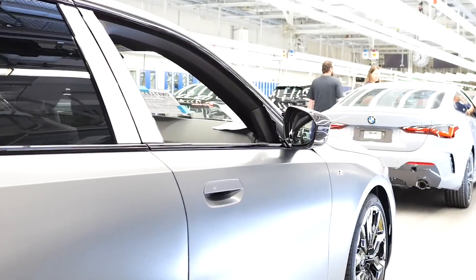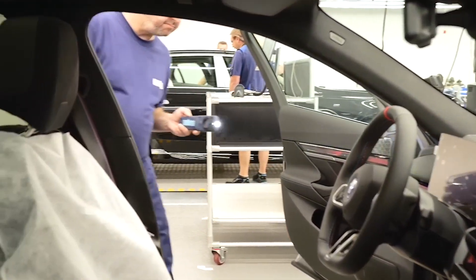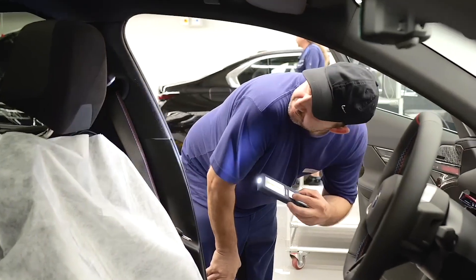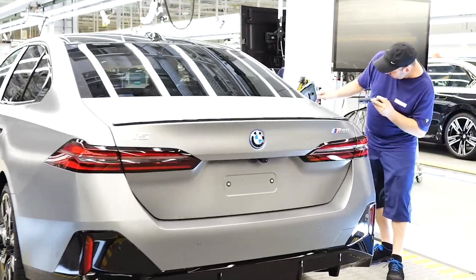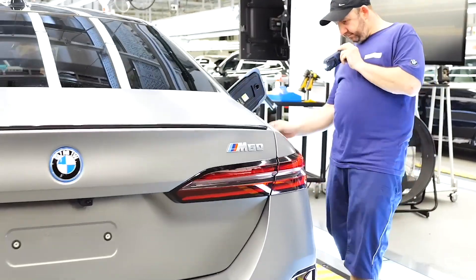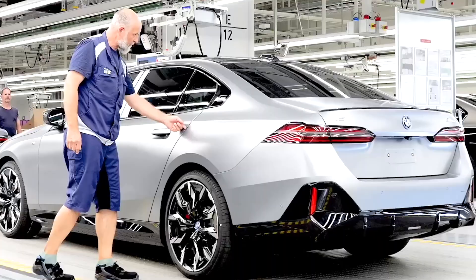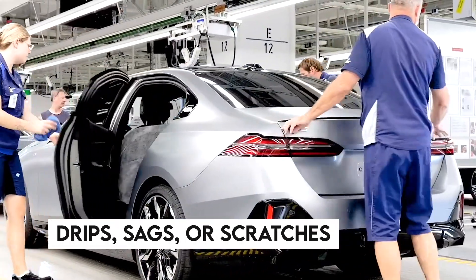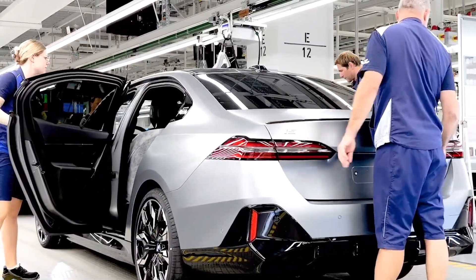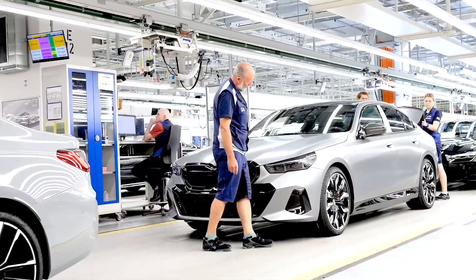Electrical testing includes checking the functionality of the infotainment system, lighting, instrument panel, and connectivity features. Interior inspections are equally thorough, with a focus on the fit and finish of upholstery, trim pieces, and controls. The exterior is not overlooked either — quality control specialists meticulously examine the paint finish and bodywork for any imperfections such as drips, sags, or scratches. This attention to detail is critical, as from this point the vehicle is shipped directly to the dealership or to the customer's address.